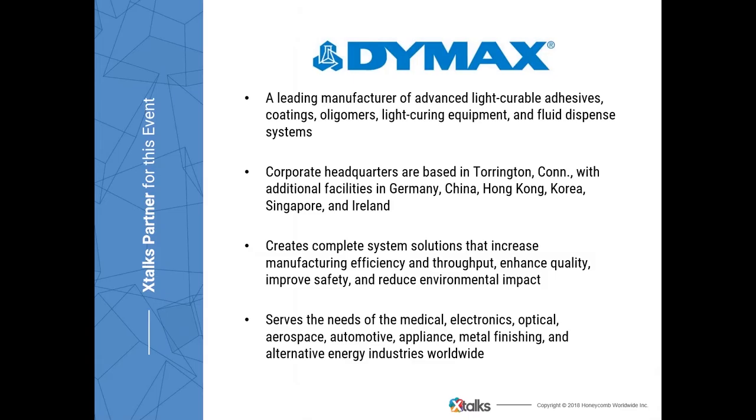I'd like to thank DIMAX, who helped develop the content for this presentation. DIMAX Corporation is a leading manufacturer of advanced light curable adhesives, coatings, oligomers, light curing equipment, and fluid dispense systems. The corporate headquarters are based in Torrington, Connecticut, with additional facilities in Germany, China, Hong Kong, Korea, Singapore, and Ireland. The company works with OEMs to create complete system solutions that increase manufacturing efficiency and throughput, enhance quality, improve safety, and reduce environmental impact.